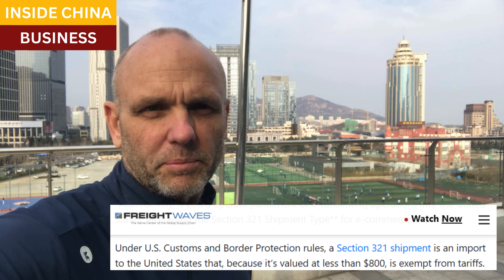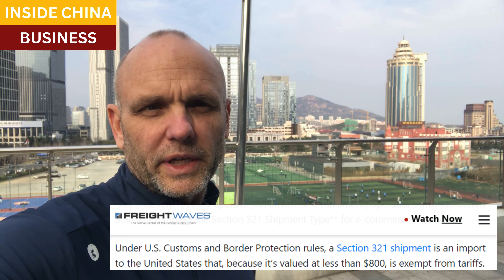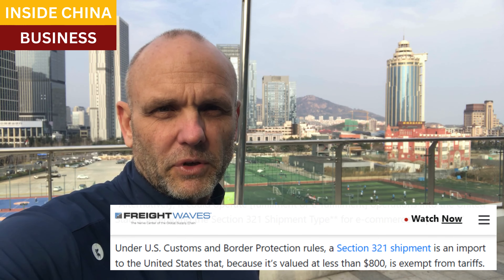International companies and buyers are using this rule to avoid extra tariffs involved in moving products into the U.S. market.